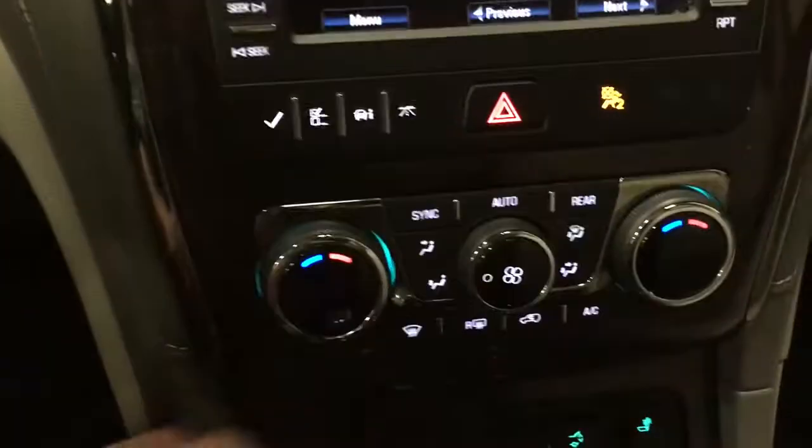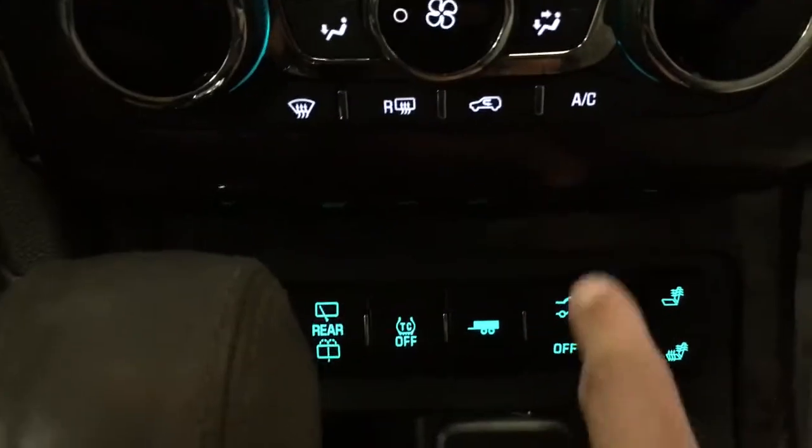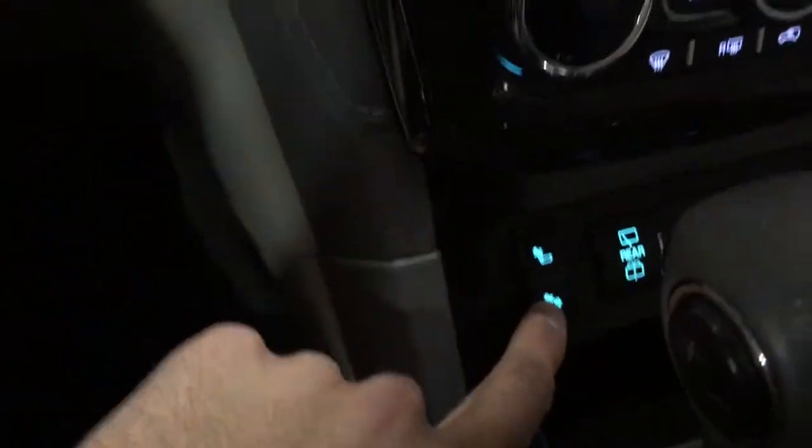We have our hazard lights, climate control adjustments, and down below that we have the trunk release, trailer brake, traction control, and rear wiper.